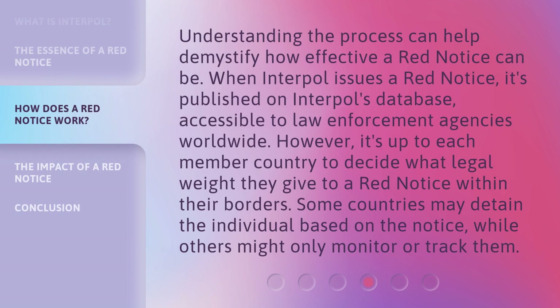Understanding the process can help demystify how effective a Red Notice can be. When Interpol issues a Red Notice, it's published on Interpol's database, accessible to law enforcement agencies worldwide. However, it's up to each member country to decide what legal weight they give to a Red Notice within their borders. Some countries may detain the individual based on the notice, while others might only monitor or track them.